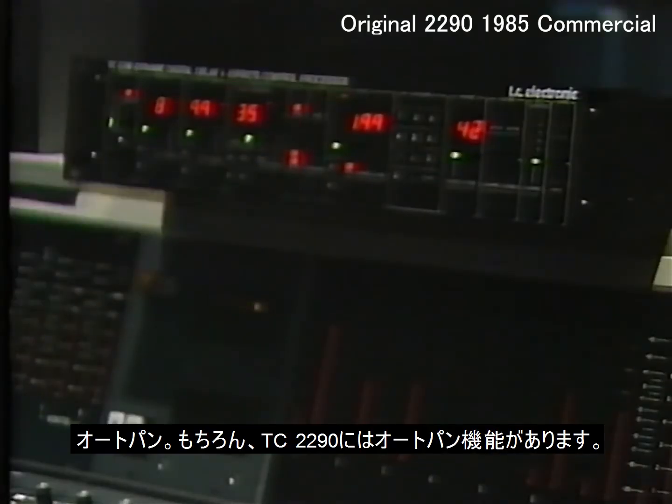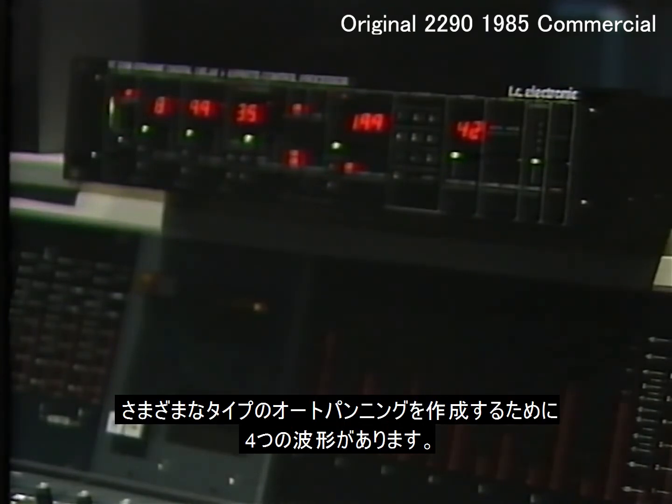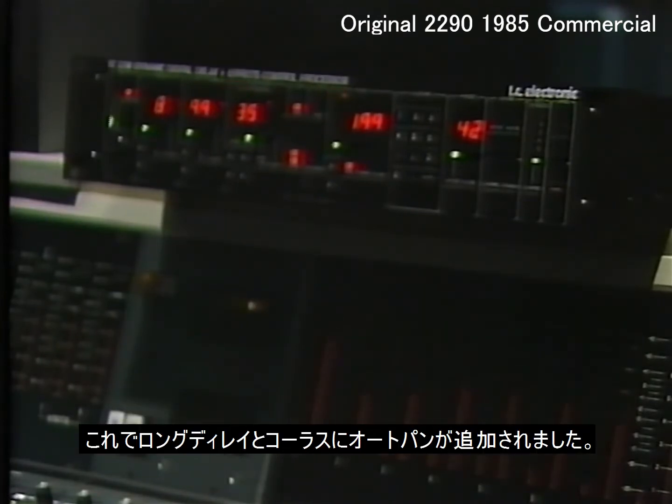Auto panning. Of course the TC2290 has auto panning. It also has four waveforms to create different types of auto panning. Now we have added auto panning to our long delay and chorus.